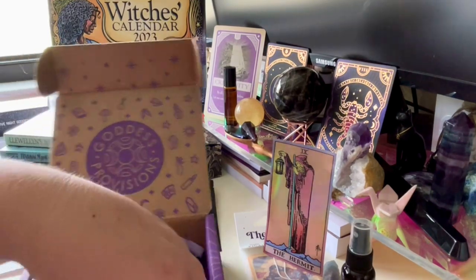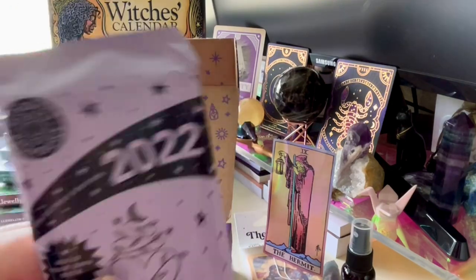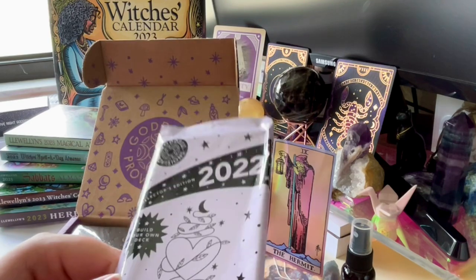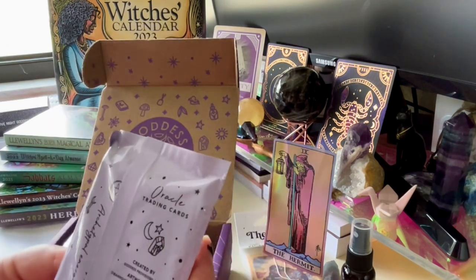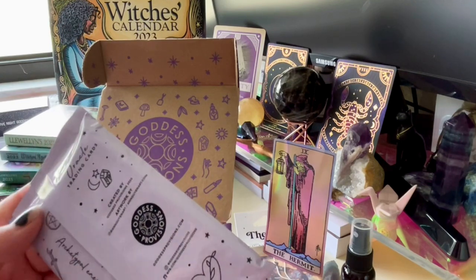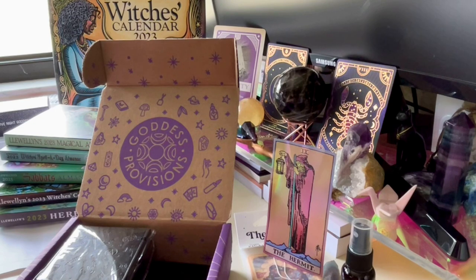We actually got one of their build-your-own-deck packs that they were releasing in some of their boxes when they first started doing it. This is Series Two oracle trading cards — archetypical energy support for my evolution. It's Goddess Provisions' custom trading cards, and once you collect the whole set you have a full oracle deck.